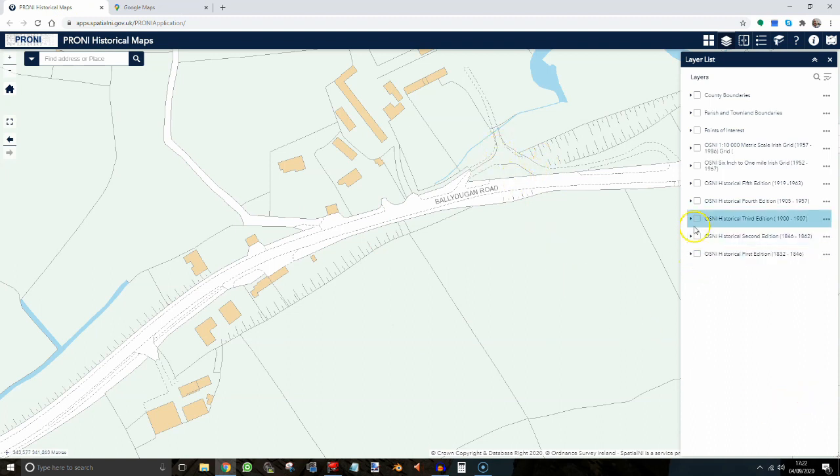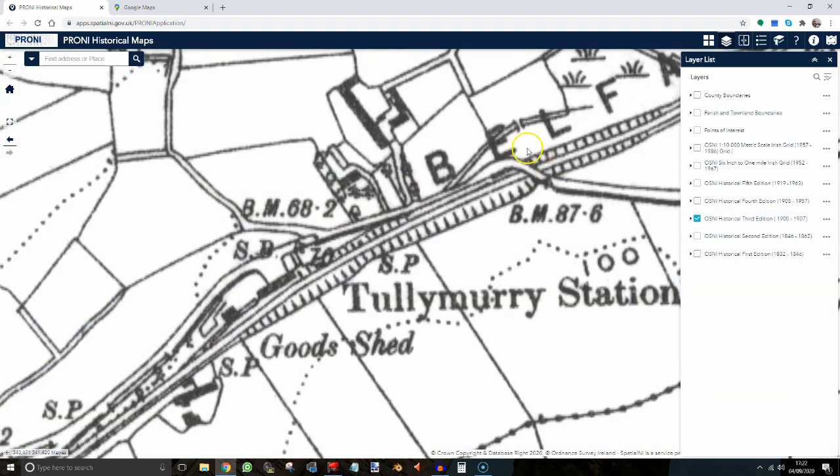Using the magic of the internet, if I toggle to a map view from the early 1900s — aha! It seems this must have been the bridge that crossed the railway. And apparently the local boys would stand here and see which of them could drop a clod of earth into the funnels of passing trains.